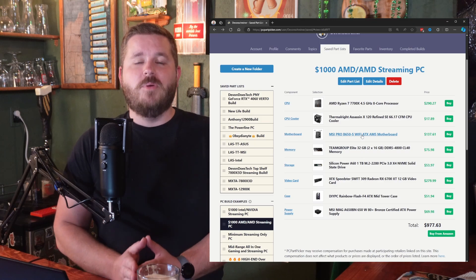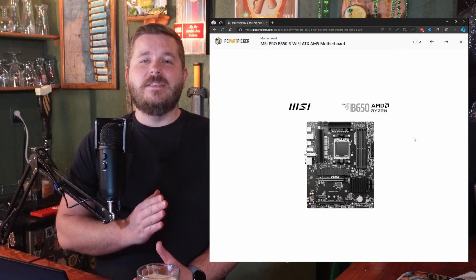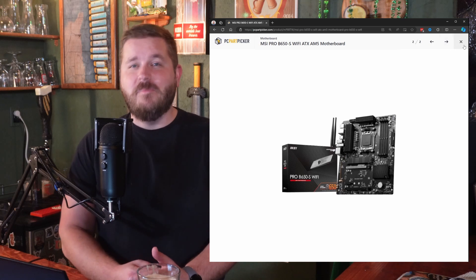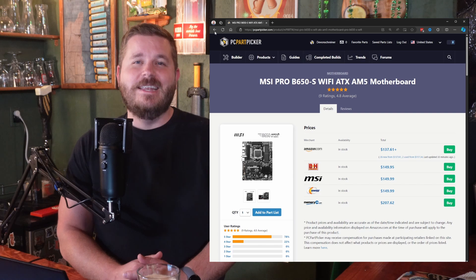Another clean option for a GPU would be the Intel Arc A770 — I actually did a full build video on that card as well if you want to check that one out. For the motherboard on this build, we went with the MSI Pro B650S. This has Wi-Fi, it is an ATX motherboard on the DDR5 and AM5 platforms. Highly upgradable — we love to see it.